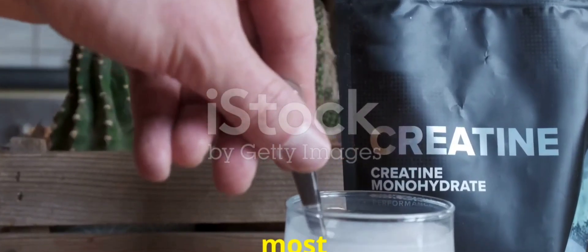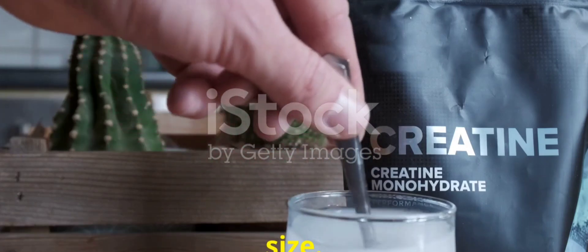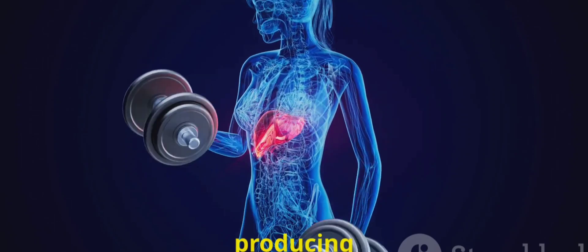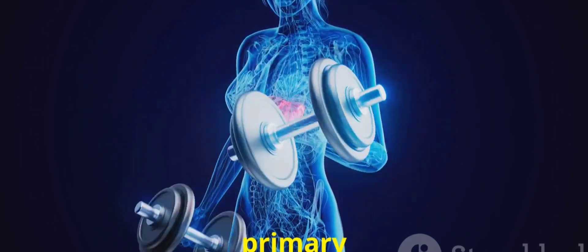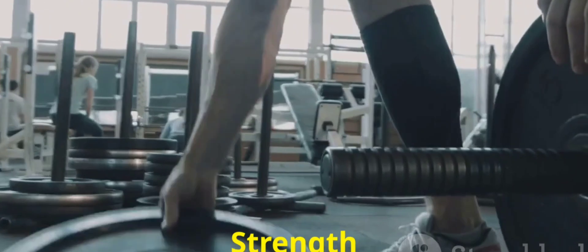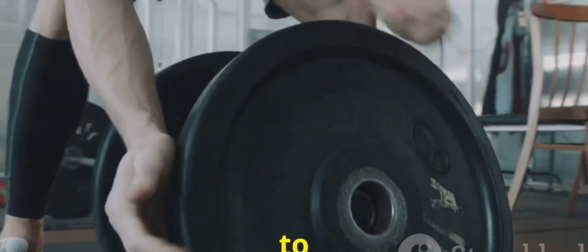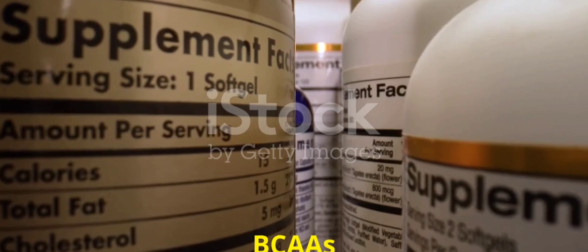Creatine is one of the most well-researched supplements, proven to enhance strength and muscle size. It increases your body's phosphocreatine stores, producing more ATP, the primary energy source for muscle contractions. A study in the Journal of Strength and Conditioning Research shows creatine can increase strength by 5-15%.